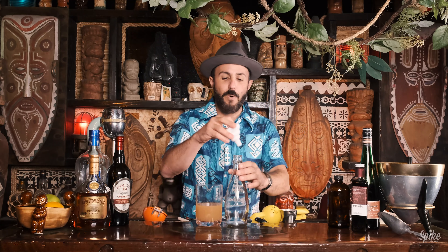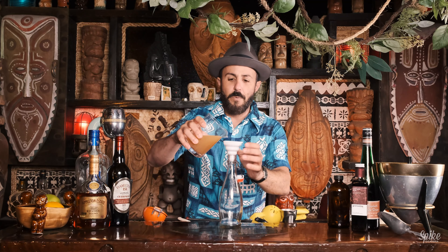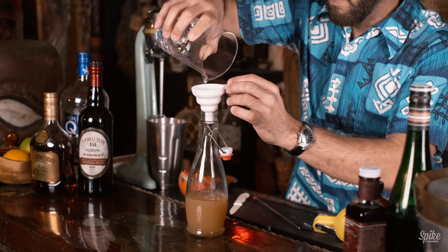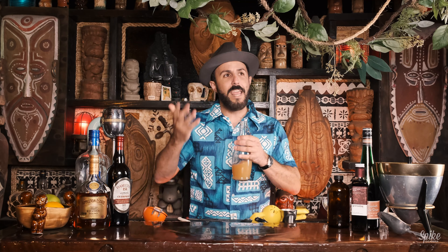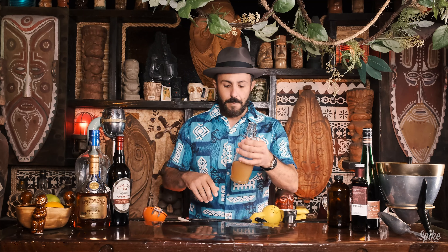People always ask me where I get my bartending stuff — most of it's on Amazon. We're gonna bottle the navy grog mix using this fancy little funnel. And that is the navy grog mix right there. Smells light and fresh — there's a ton of citrus. It'll be interesting.